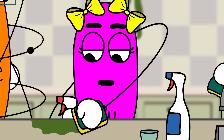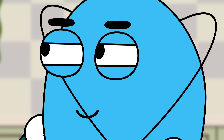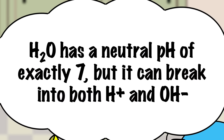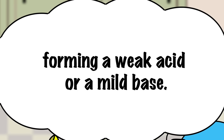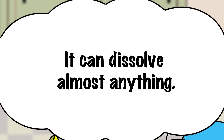Who cares as long as we get this kitchen clean and get out of here? I'm listening. Water, of course, is also known as H2O. It generally has a neutral pH of exactly 7, but it can break into both hydrogen ions and hydroxide ions, forming a weak acid or a mild base. That's why water is considered a universal solvent — it can dissolve almost anything.